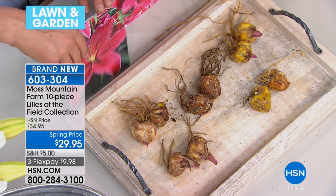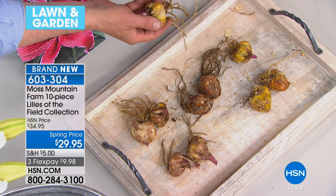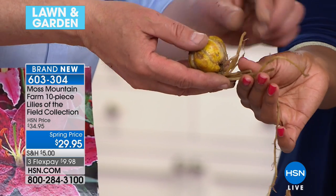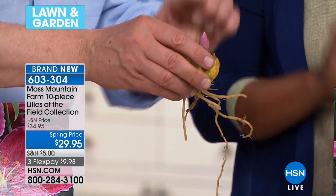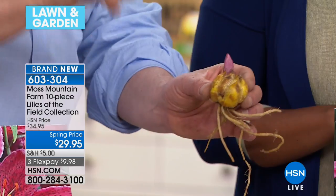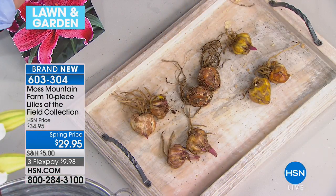I've brought examples of the bulbs of each one to show you. What's important in buying lilies is you want that fleshy, fresh root on there - it's not like buying a tulip bulb that has no roots on it. Feel how healthy that feels. Look at that bud - that will produce a stalk with those gorgeous blooms on it. Every one of these will bloom this year.